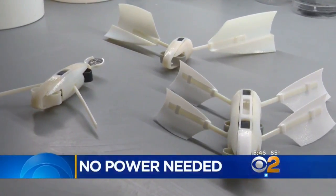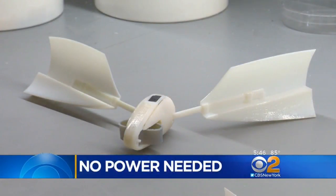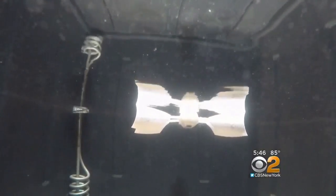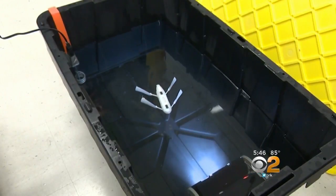Inside these 3D-printed devices, there are no batteries, no motors, no power source at all. But once in the water, they seem to come alive, making short bursts of movement on their own.